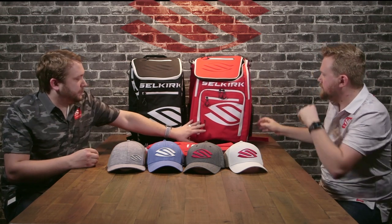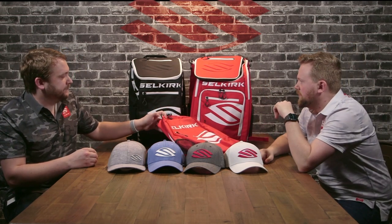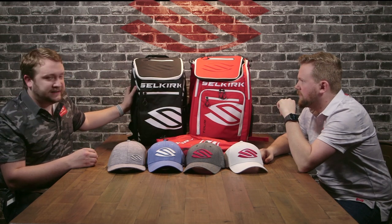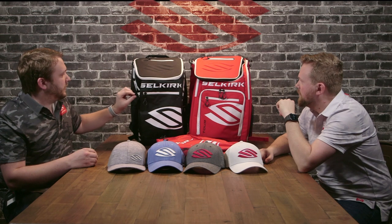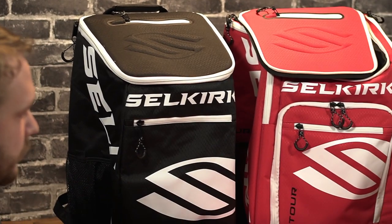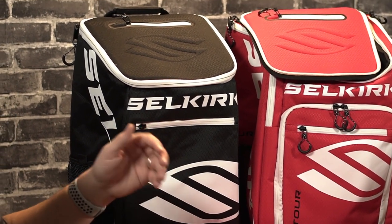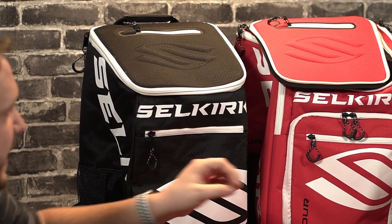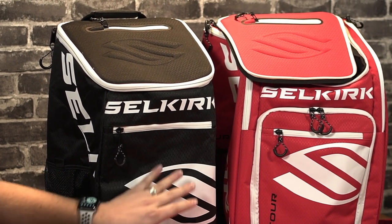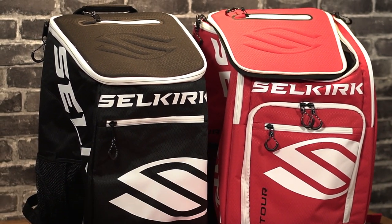In addition to the tour bag, we still have our day backpack — which has some upgrades — and we also introduced a mid-tier team bag with a little bit lower capacity, many of the same features, but more affordable. And of course we updated to bolder colors: red and black for something more neutral, available in all three designs.